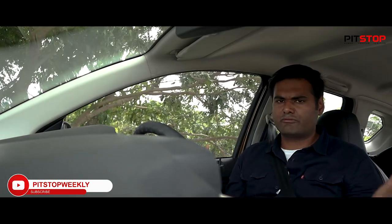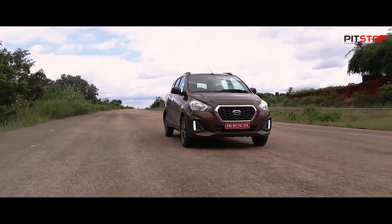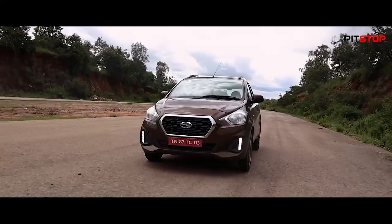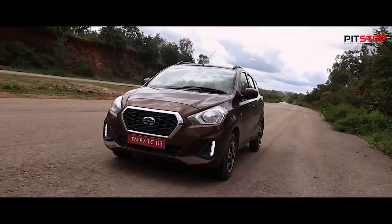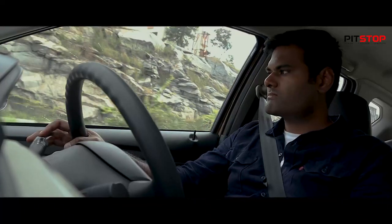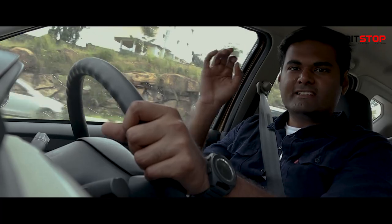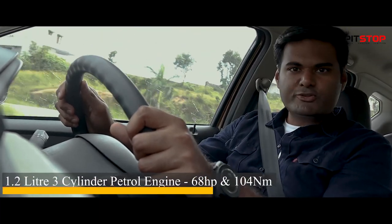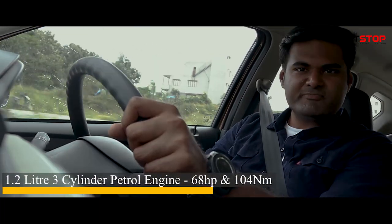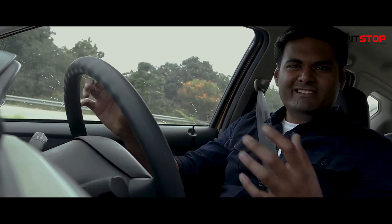Datsun as a brand is focusing more on safety in all their models, which is why all these features are available from the base variant itself. Under the hood is a 1.2-liter three-cylinder petrol motor which makes 68 bhp of power and 104 Newton meters of torque.